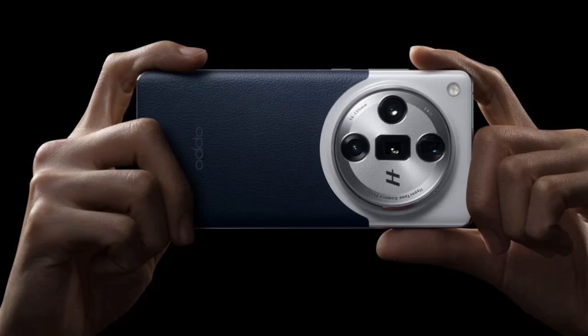Battery 199 yuan (~$27), Speaker 50 yuan (~$7), Vibration Motor 50 yuan (~$7), Power Adapter 11V 9.1A 219 yuan (~$30), and a Data Cable 49 yuan (~$7).